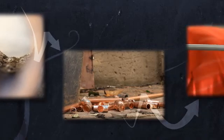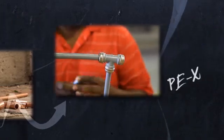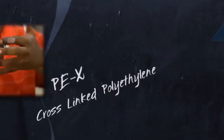Plumbing certainly has evolved over the years, from earthenware, to steel, to copper and now to cross-linked polyethylene, commonly known as PEX.